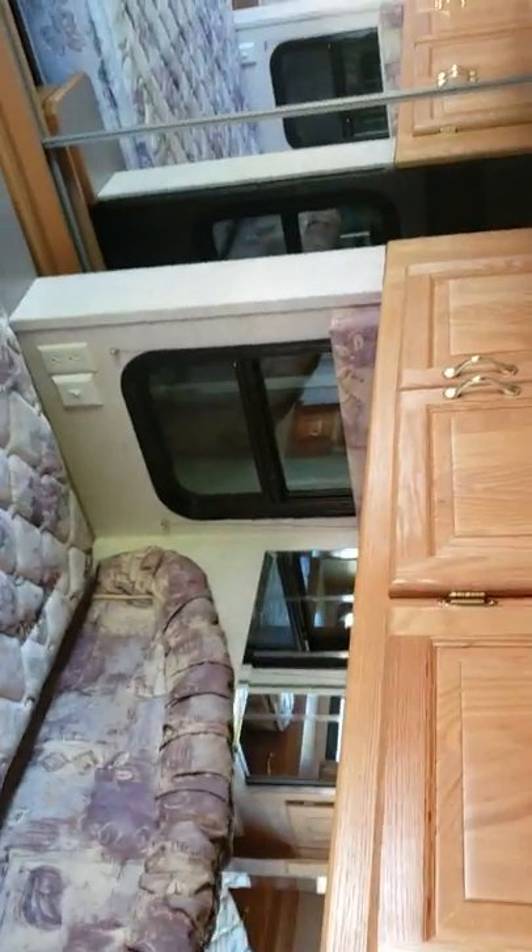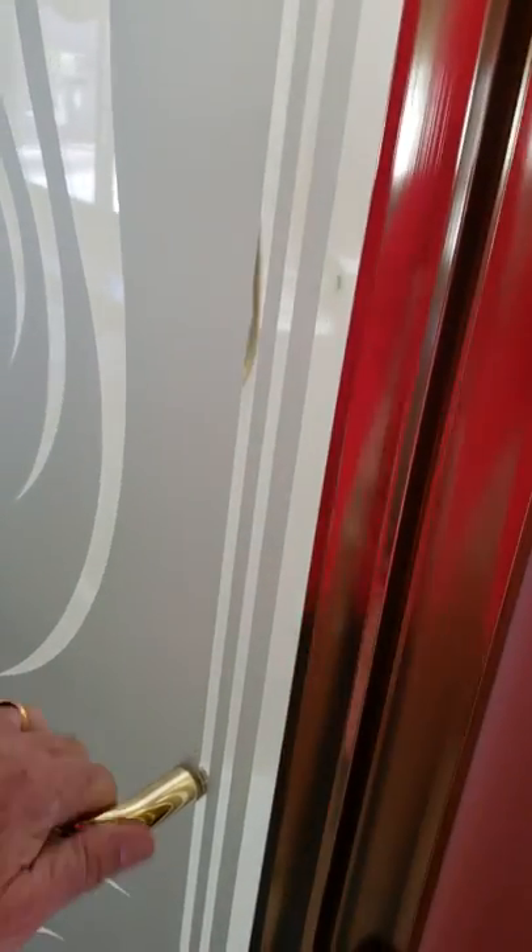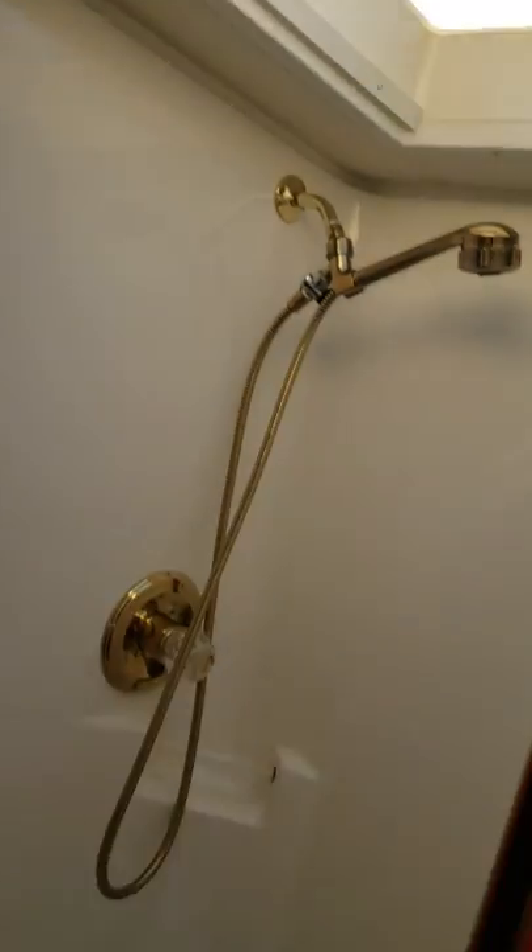As we go down the other side of the coach, you can see those windows on the side — when it's pulled out, those windows will be on the outside. This right here is the shower. It has a skylight up on top and a multi-head shower head.